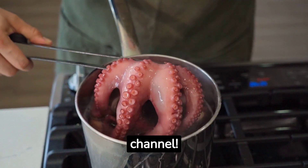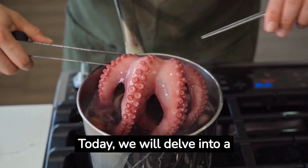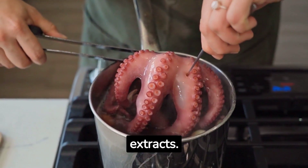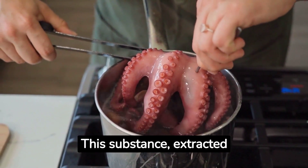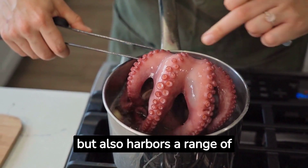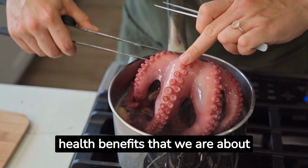Welcome to my YouTube channel. Today, we will delve into a fascinating and promising topic: Octopus Vulgaris Ink Extracts. This substance, extracted from the common octopus, is not only a culinary delight but also harbors a range of health benefits that we are about to discover.